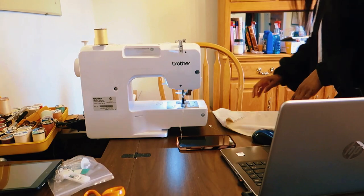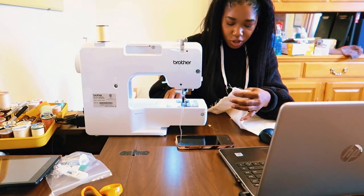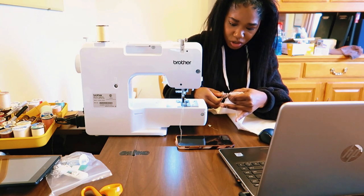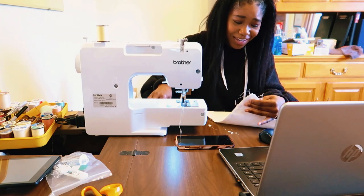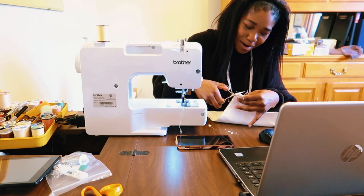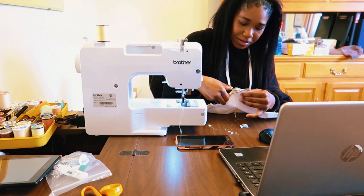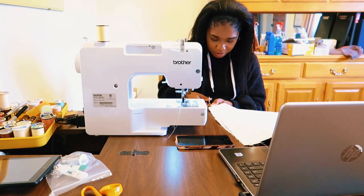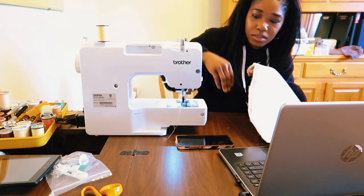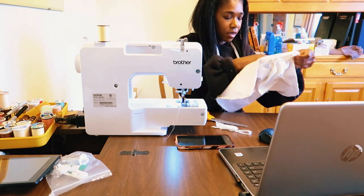Alright y'all, I am done sewing! I'm going to trim the little corners now, which I'm a little afraid of because I kind of sewed on the corners — hopefully it doesn't come apart. I think I need to go ahead and cut some of this excess fabric because there's a lot. We're just gonna flip it inside out.